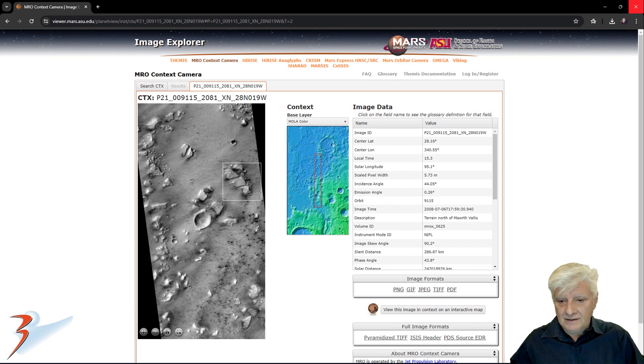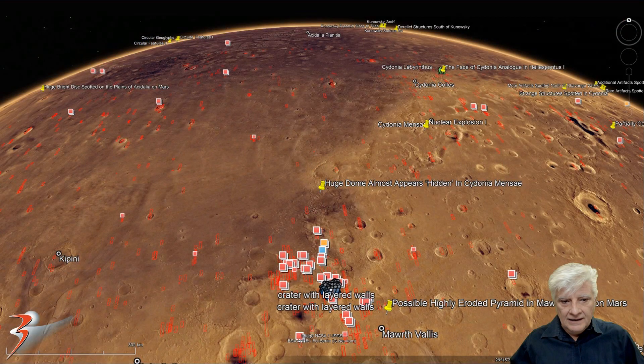The anomaly is located there. This is Marth Vallis in this region, and then we have Cydonia Mensae over here. It's between the two areas, and the site is right there. I've checked — there is no high-resolution photograph of that site.